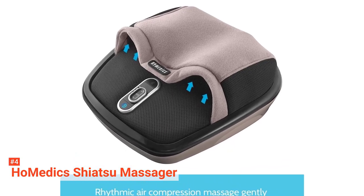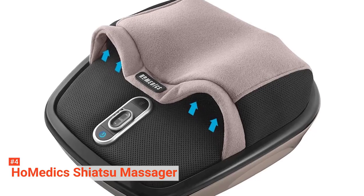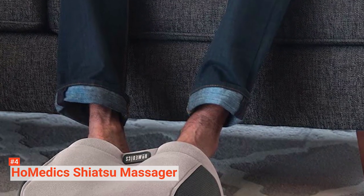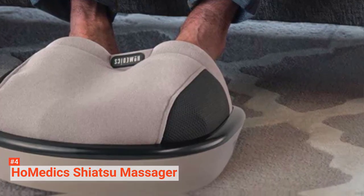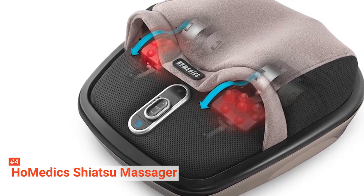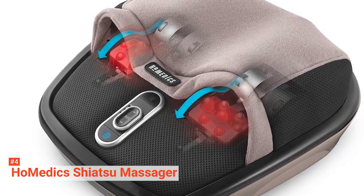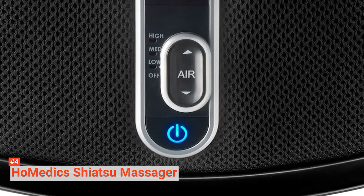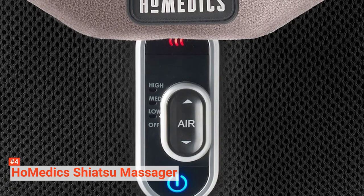This foot massager also has heat functionality that warms up your sore muscles and relieves tension. It comes with three settings for massage speed, and you can choose between high and low intensity air or adjust it further according to your preference. The Homedic Shiatsu AirMax is easy to use – its controls are simple. You only have to operate through the buttons on the device once you slip your feet into the pockets. Another interesting feature is that the buttons can be pressed with your toes to conveniently control your massage session.